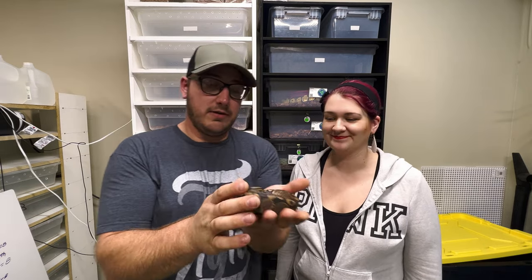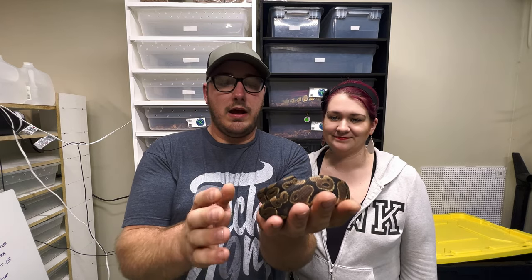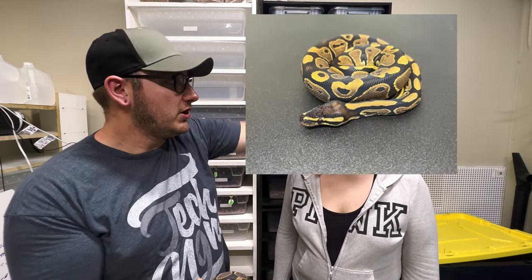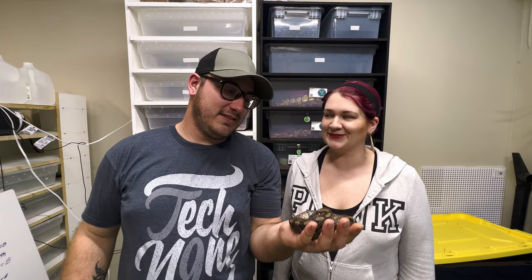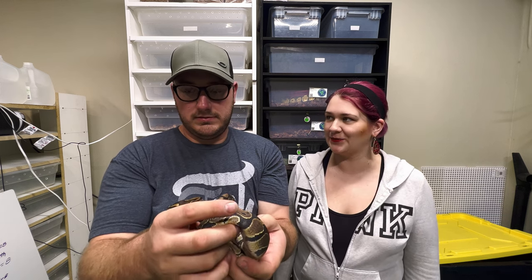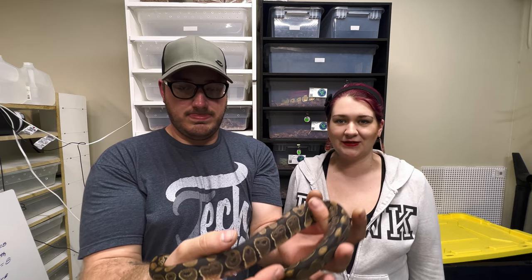This is our male — he is a normal. The Morph Market listing has a better picture of him. He just shed right by my face! There he is, just a normal ball python, and an amazing eater — he was the best eater to begin with. They're all great eaters, but this boy loves his food.